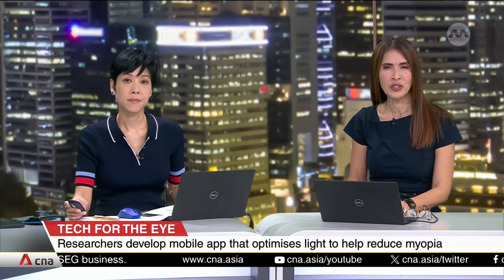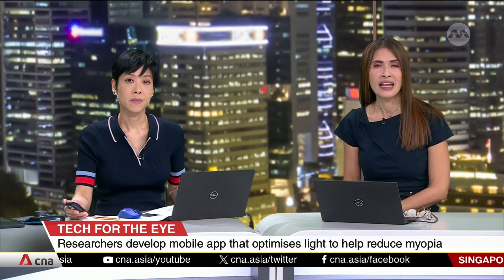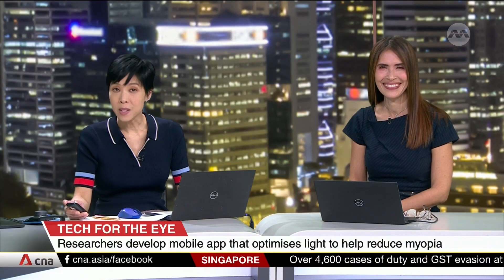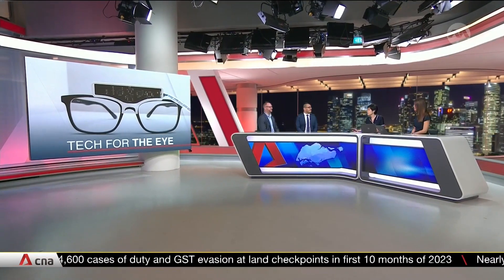A smartphone app that can let you optimise light so that it's just right for your eyes. Light Up aims to help reduce myopia among school children. We have in the studio the expert behind the app: Professor Manuel Spitshan from the Technical University of Munich, and Assistant Professor Raymond Najjar, Deputy Research Director, Department of Ophthalmology at NUS Medicine.